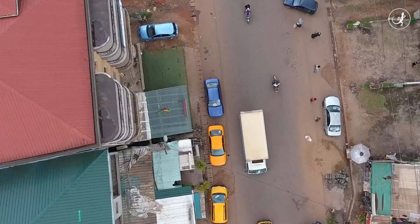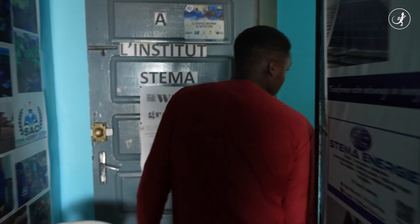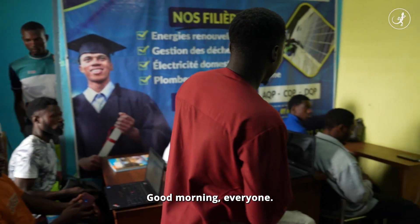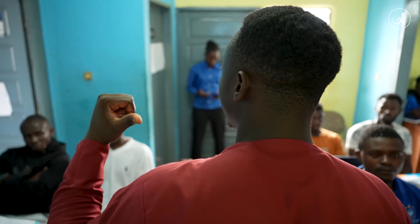And in the face of the climate emergency, the entrepreneur has no intention of limiting himself to biochar. Today, Steve also teaches courses in waste recovery.